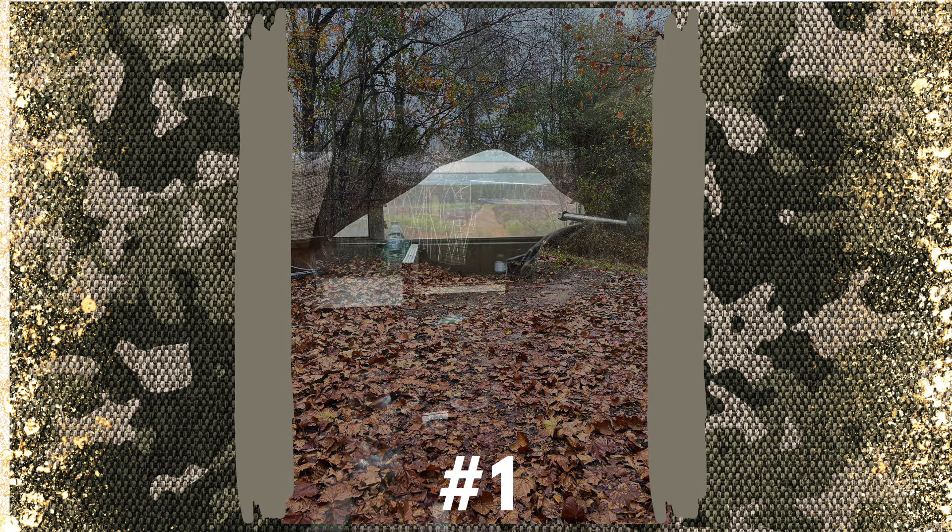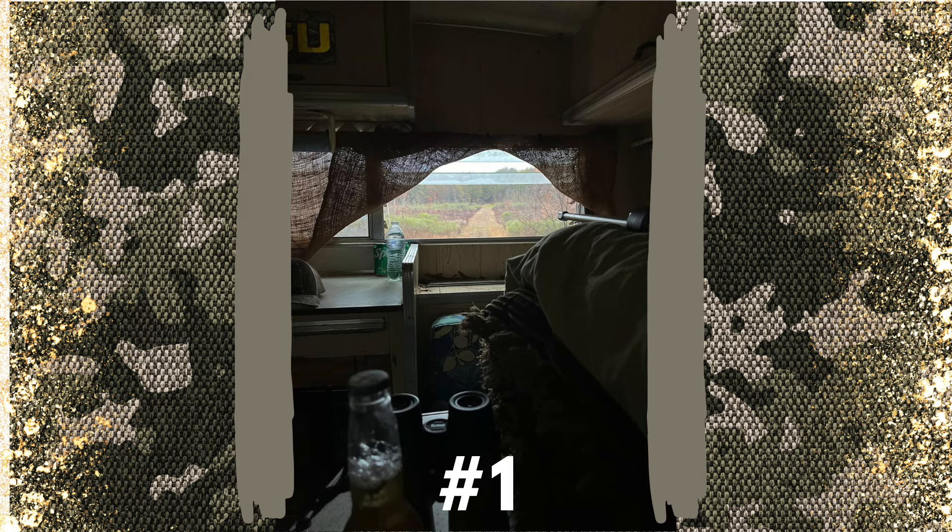The first deer blind I want to look at is this RV camper style build. It's very unique, very out of the box. It is on the more expensive side, unless you've got an extra RV sitting around. But you can see here it was full camo — he's got the netting and has his weapon in there, ready to shoot what's coming out in that open field.